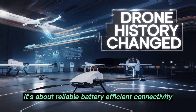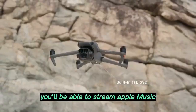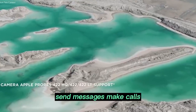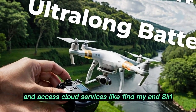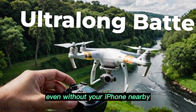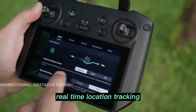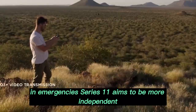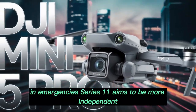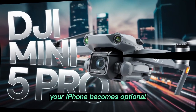It's about reliable, battery-efficient connectivity. You'll be able to stream Apple Music, send messages, make calls, and access cloud services like Find My and Siri — even without your iPhone nearby. Real-time location tracking could even work more seamlessly in emergencies. Series 11 aims to be more independent; your iPhone becomes optional, not essential.